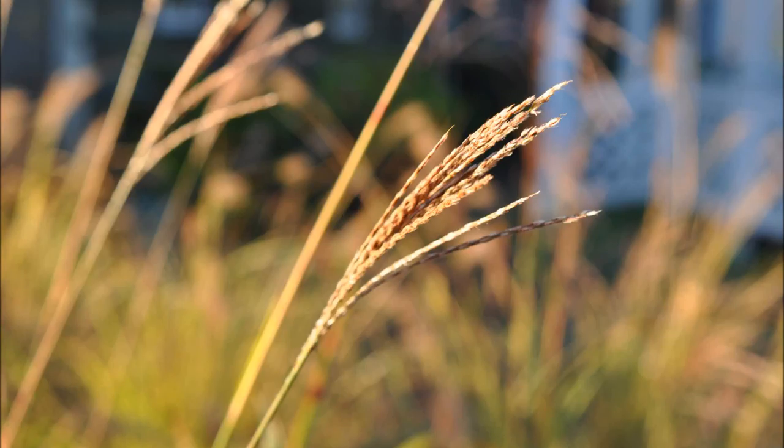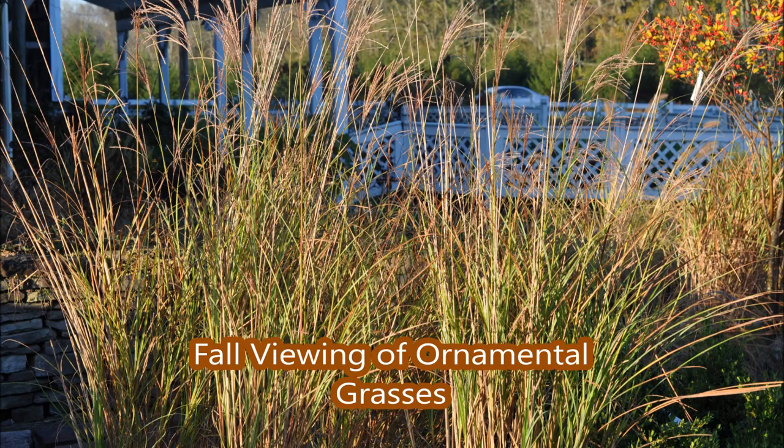I always enjoy looking at our ornamental grasses in the early morning light of fall. The grasses seem to shine and reflect light in brilliant colors.